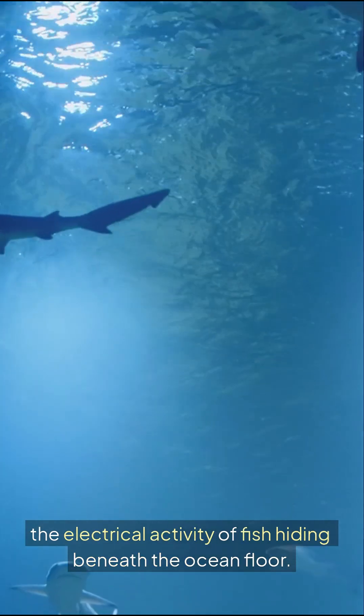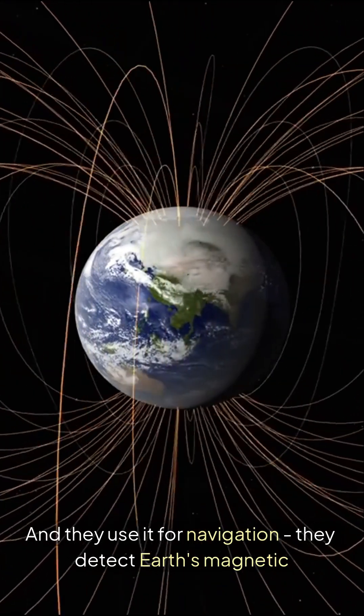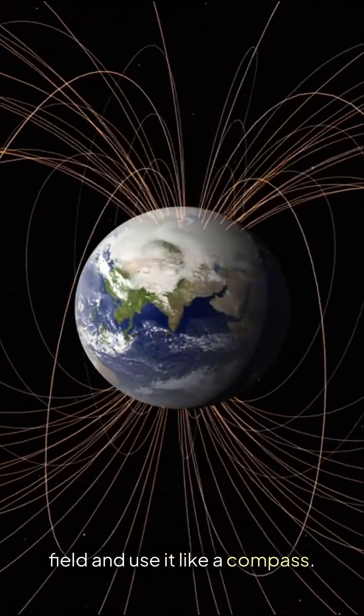They can sense the electrical activity of fish hiding beneath the ocean floor. They also use it for navigation — detecting Earth's magnetic field and using it like a compass.